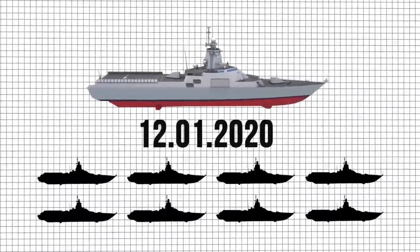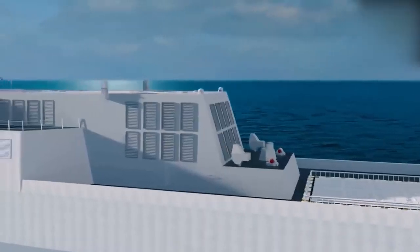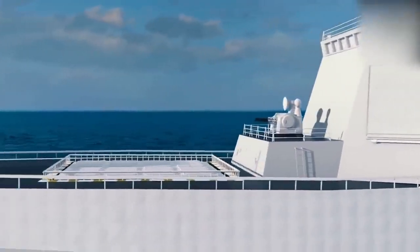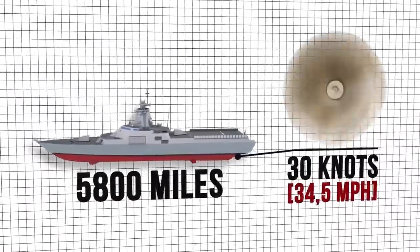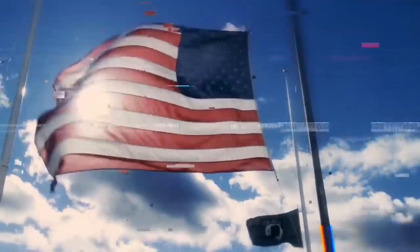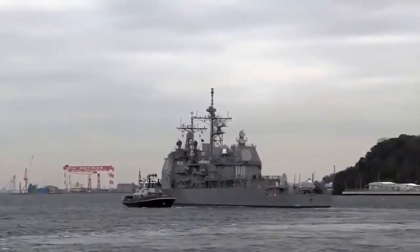A total of eight vessels are planned to be constructed. According to projections, the Type 55 destroyer has a full displacement of 13,000 tons, a length of 590 feet and a beam of 65 feet. It can reach a maximum speed of 30 knots (34.5 miles an hour) and has a range of 5,800 miles with a complement of 300-plus crew members. The United States classifies these ships as cruisers and, according to experts, the Type 55 is expected to fulfill a similar role as a Ticonderoga-class cruiser.